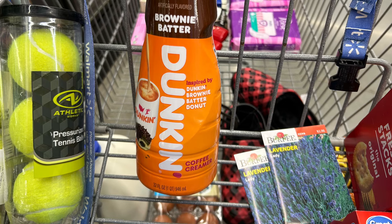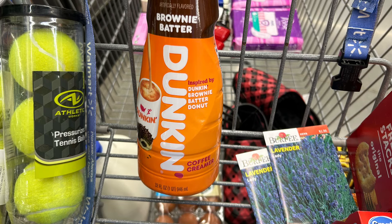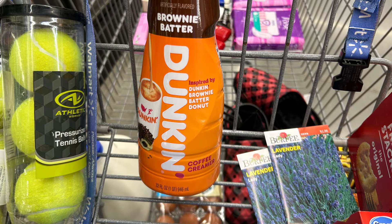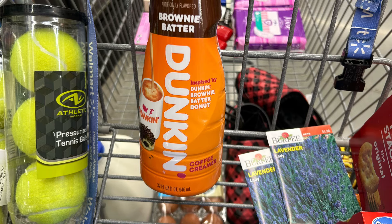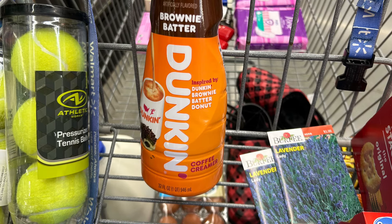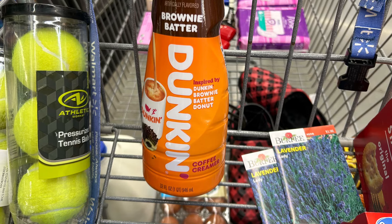My next deal is on the Duncan Creamer. I'm going to purchase this anyway, so anytime I can get money back or a rebate that's a win for me. This is $4.67 and Ibotta is going to give me a dollar rebate, helping with my Weekend Warrior.